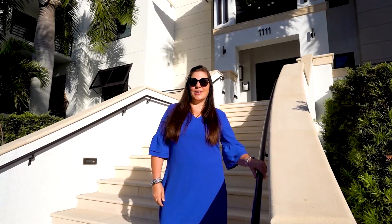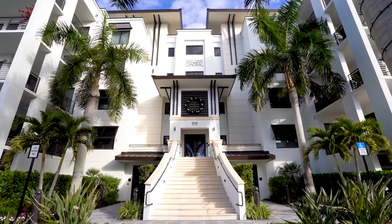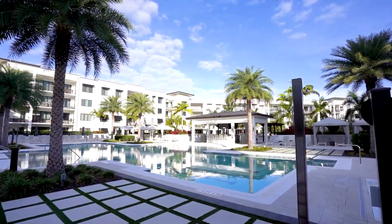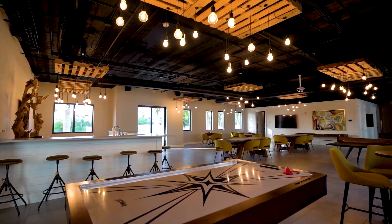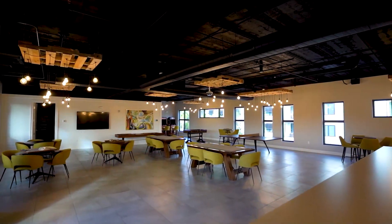We're here at 1111 Central in downtown Naples, and we want to show you around. This exceptional property offers top-tier amenities, too many to list, but just a few: a 90-foot lap pool with beach entry, a cabana bar, a putting green, a game room, movie theater, and so much more. That's just the beginning.